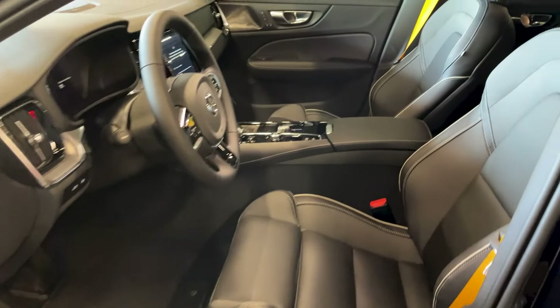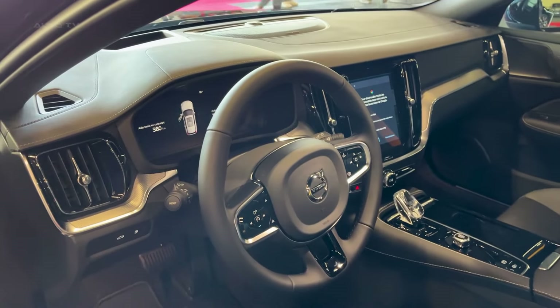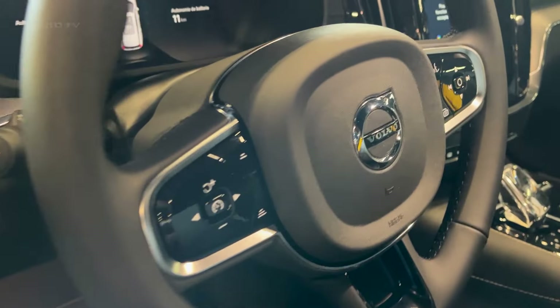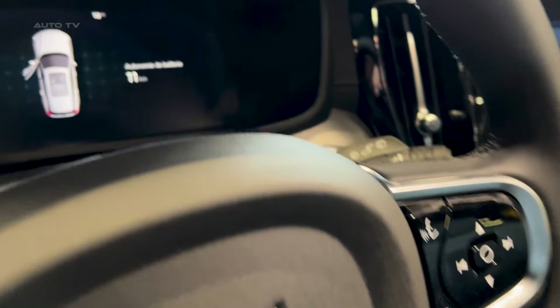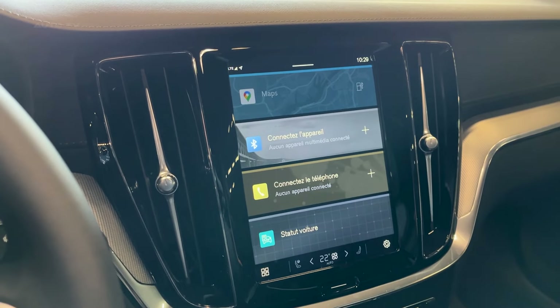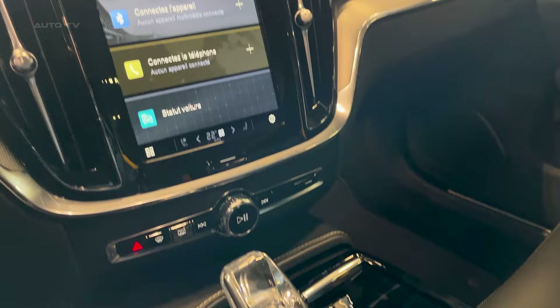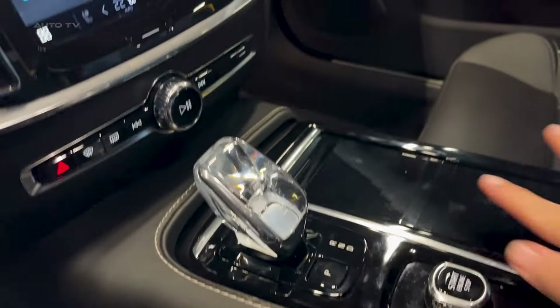Where the Volvo really shines is with its electric driving capability. Thanks to the bigger battery, it can now travel an estimated 41 miles on electric power alone, with our 75 miles per hour highway test netting an impressive 44 EV miles of range. That's double the range of the outgoing model.